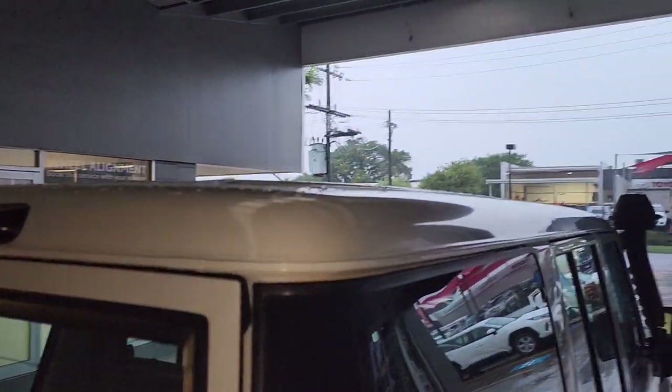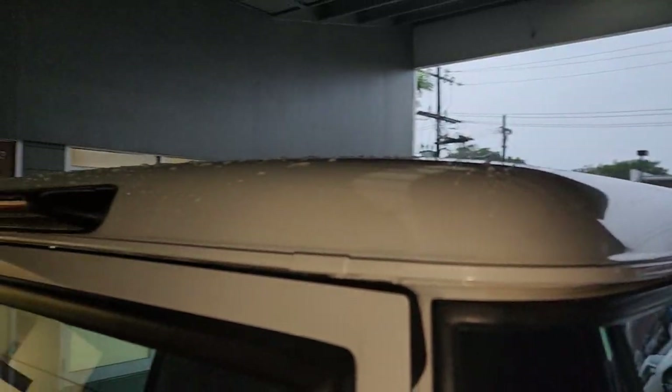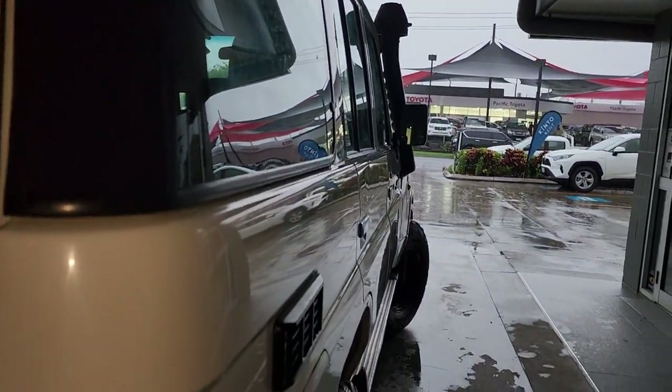No chips or cracks right across that windscreen there. Apologies for the water up on the roof — couldn't quite reach far enough with the chamois, but extremely clean up on the roof. Same in those rails as well. Of course we guarantee no hail damage, no major accidents, no write-offs or anything like that with our cars.